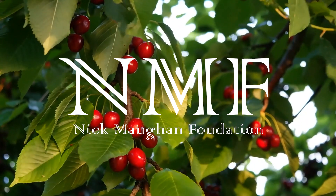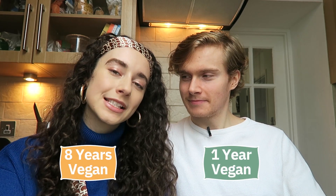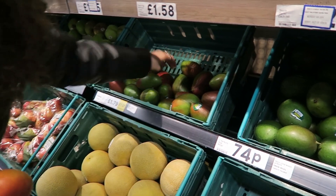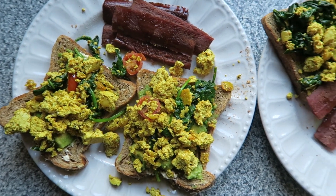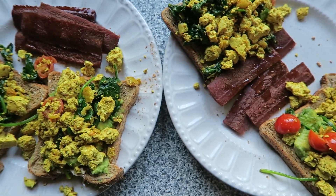This video is sponsored by the Nick Maughan Foundation. Hey, it's Ben and Kira here from Going Green. Today we're going to show you how we as two vegans eat and give you some tips on how you can transition into a vegan lifestyle in 2021, or if you just want to incorporate more plant foods into your diet. We'll be taking you food shopping with us, sharing our best vegan shopping tips, and then showing you some of our best plant-based recipes which you can test out yourself.